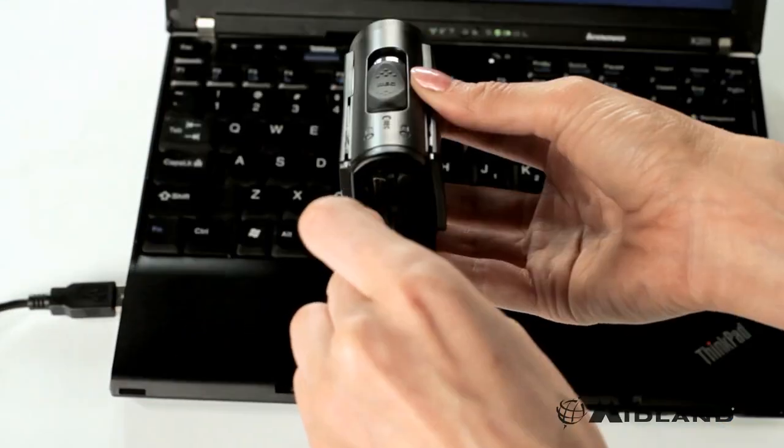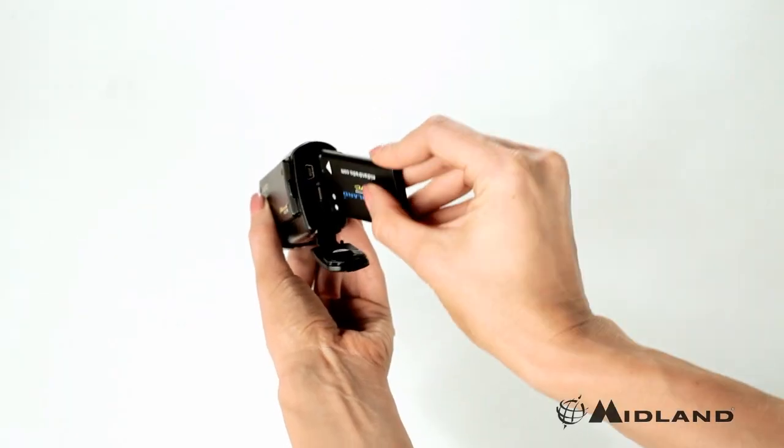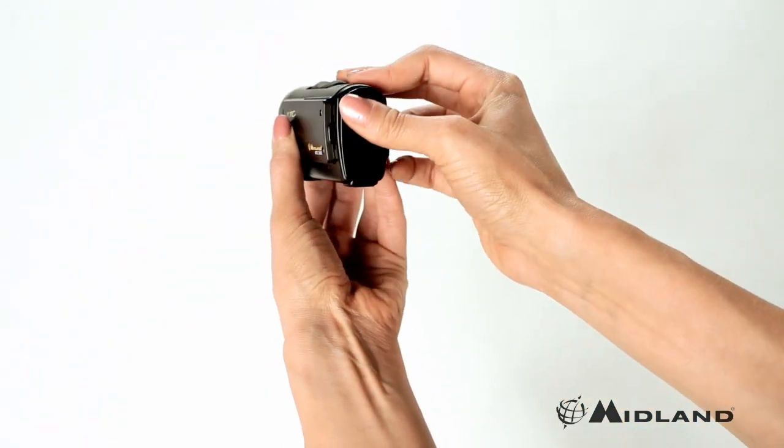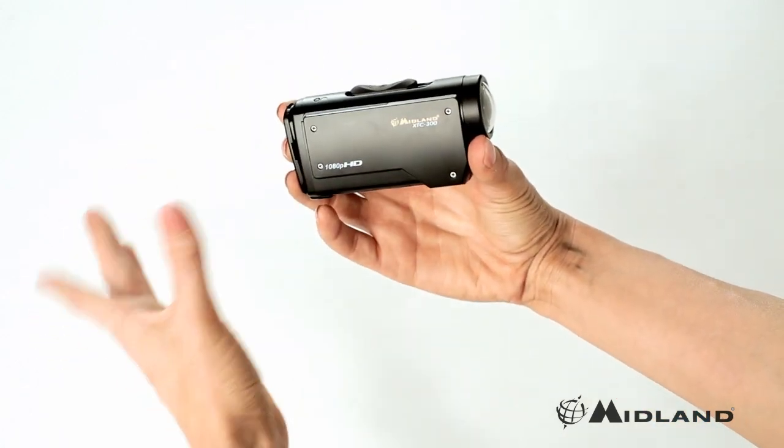Easily connect to your computer to effortlessly share your footage with friends and family. With a long battery life and no complicated buttons or programming required, the XT-C300 simple slide-and-shoot format will ensure you never miss your shot.